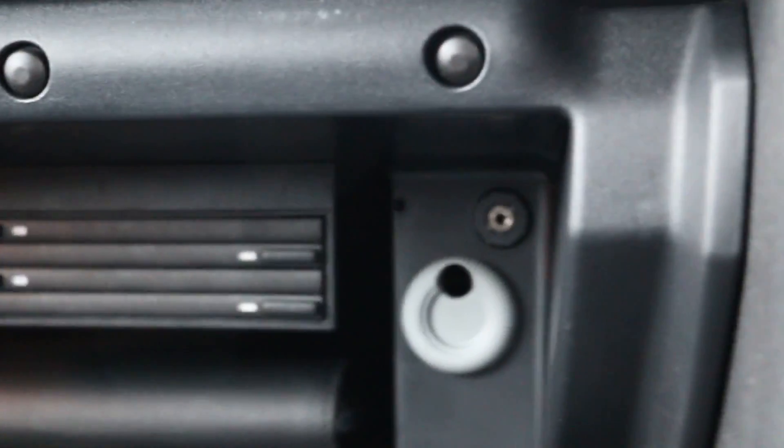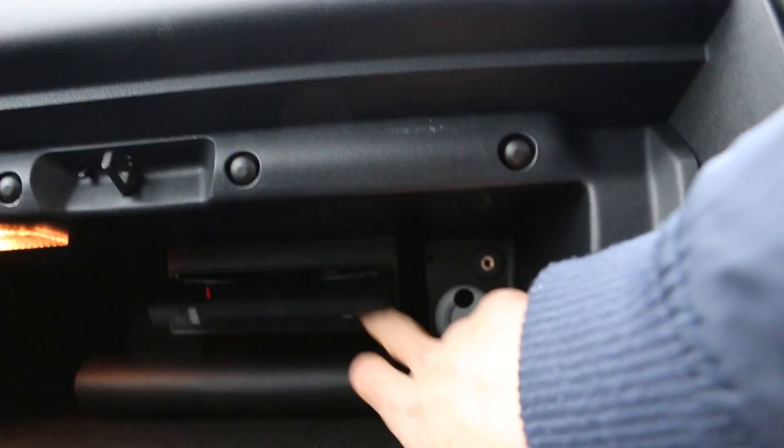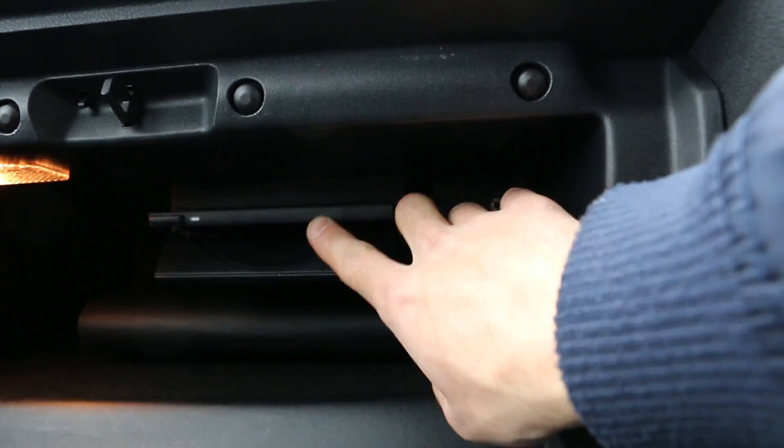In the glove box we have the handbook in there and the user manual. Also we have some slots for the CDs.